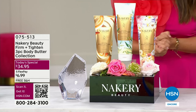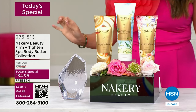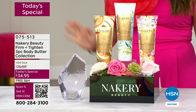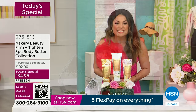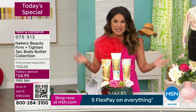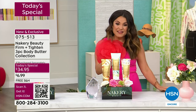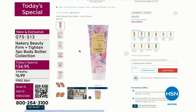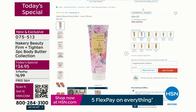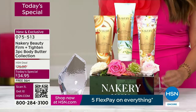If there's one thing I like better than a buy-one-get-one, it's a buy-one-get-two. For the first time ever, a total of three of the famous best-selling customer pick firm and tighten body butters from Nakery Beauty. It's all clean beauty, it does what it says, and you're getting three for the price of one — $34 for the big 10-ounce.